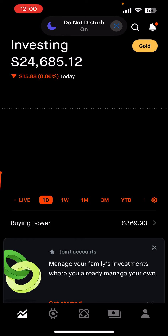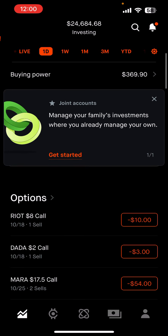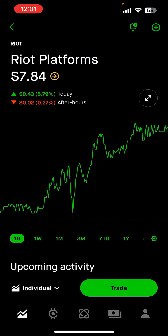What's up, traders? It's Looney, and I just wrapped up a super quick win on a weekly trade that I have to share. I sold a Riot Platforms 7.5 put, and let's just say I'm smiling because I locked in some easy gains. Stick around, I'll break it down.